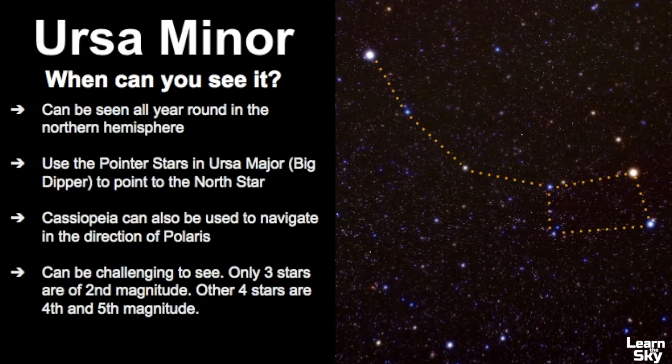So when can you see Ursa Minor? It can be seen all year round in the Northern Hemisphere, and the best way to find it is to use the pointer stars in Ursa Major, which is also called the Big Dipper — these two stars will point directly to the North Star. You can also use Cassiopeia to help navigate towards Polaris. Sometimes this constellation can be challenging to see because three of the stars are pretty bright at second magnitude, but the other four are pretty faint, so you can really only see three stars out of the seven.